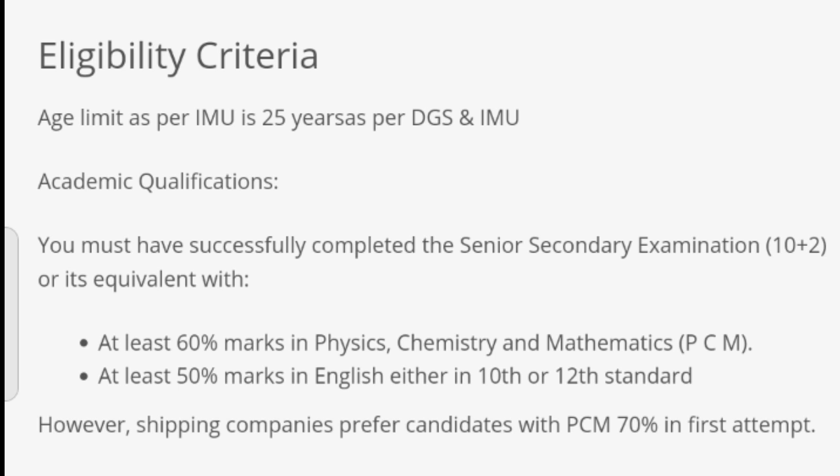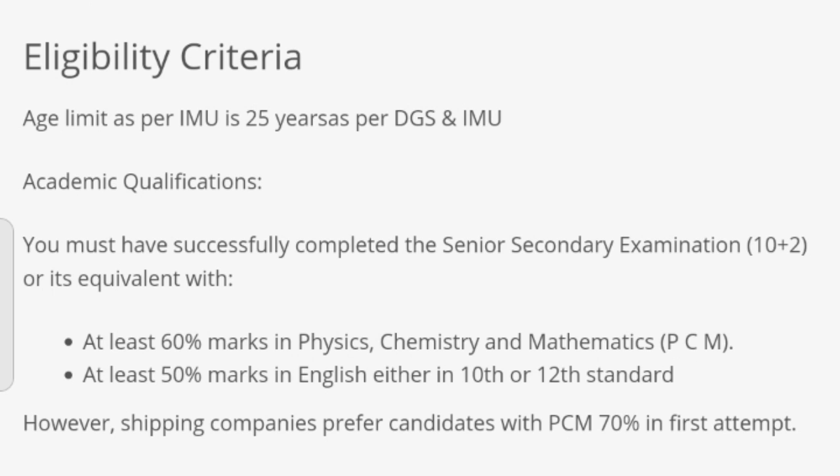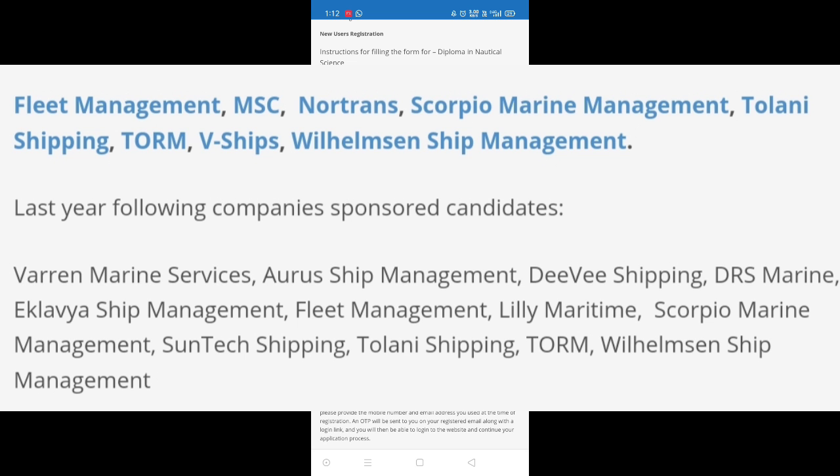However, shipping companies prefer candidates with PCM 70 percent in first attempt only. As we all know, TMI is an institute, so companies arrive here to provide sponsorship to the cadets, and they have their own eligibility criteria too. On the screen you can see the names of the companies which arrive here to provide sponsorship to the cadets.